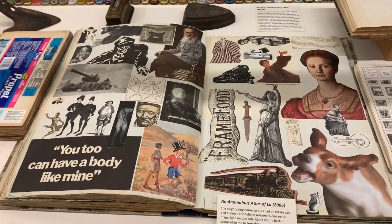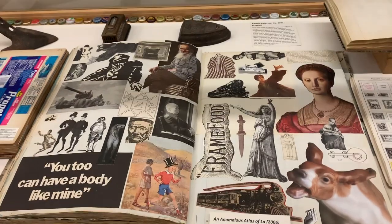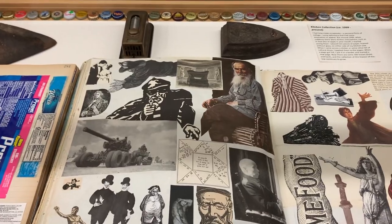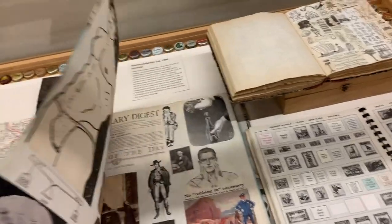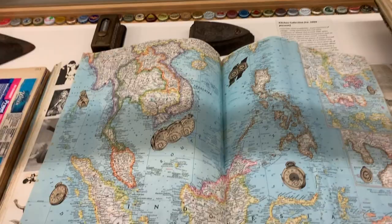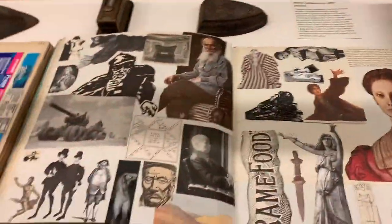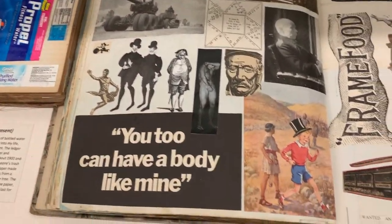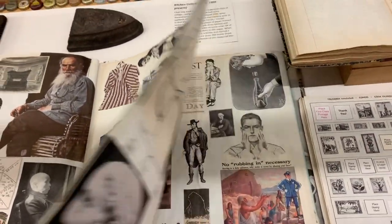This is what you might call a scrapbook — I call it the Anomalous Atlas of Law. It was initially a National Geographic atlas, a binder really, for you to put together the maps that came in the monthly National Geographic magazine. I decided to turn the maps into flags, and use the back of the maps as a different kind of map — a kind of internal map of some of my preoccupations, I guess you'd say.